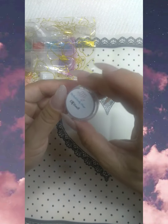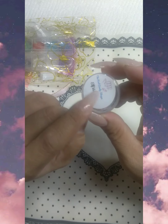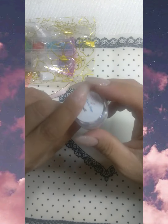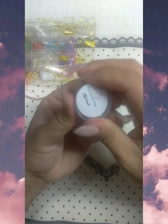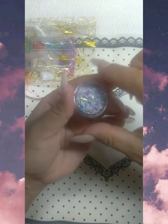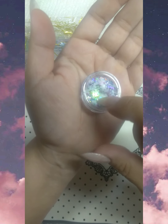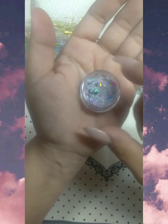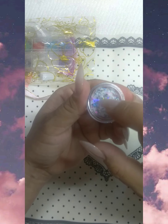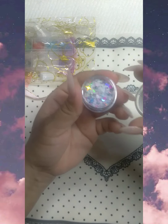I also got a glitter mix called 'Elf Vomit' and this one is from the Nail Candy Shop. Please go give her a follow and check out her glitters — she has really, really cute glitters. Let's open it so you guys can see it. Look at this — it's got some cute designs in there, it looks like 'o' or 'oh,' and it's a really really cute glitter mix.